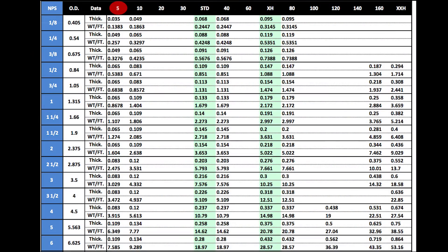If you take a look at the pipe chart, the schedules are listed on the top. Schedule 5, Schedule 10, Schedule 40 also known as Standard, True 40, Schedule 80 also known as Extra Heavy, True 80, Schedule 100, Schedule 120, Schedule 160, and Extra Extra Heavy.